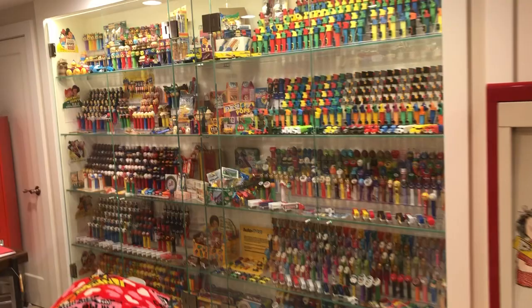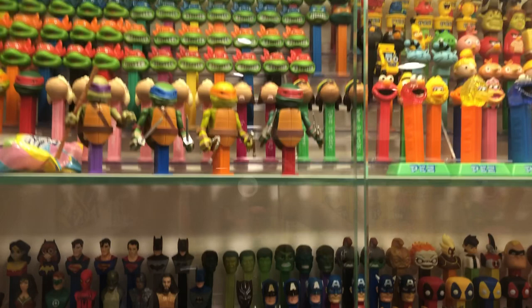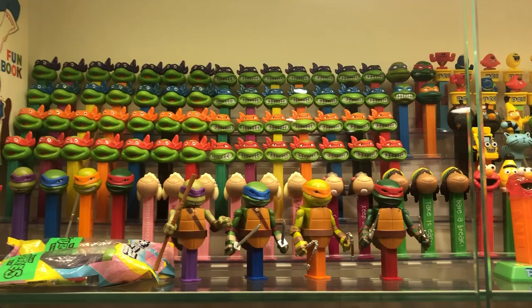We'll do a video of it, I assume, so that we can get it here on the YouTube video for everybody. Let's do a quick little tour. We've got just shy of 5,000 dispensers or so here, and you've got your kind of standard Teenage Ninja Turtles with a couple of variations, some rare ones.